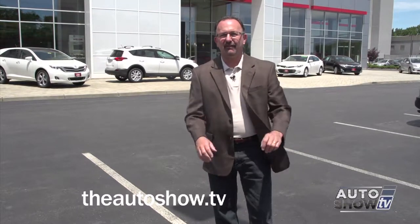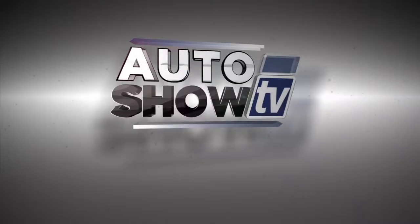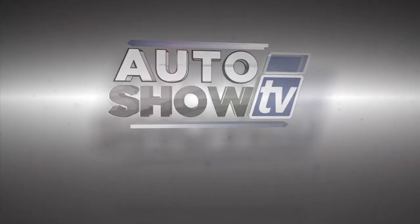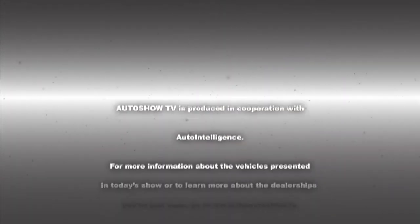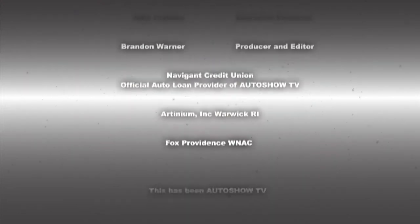Our thanks to General Manager Dave Donfro and everybody here at Colonial Toyota in Smithfield. Have a great rest of your weekend, everybody. Be safe on the roadways — don't drink and drive, and don't text and drive. This has been Auto Show TV, produced in cooperation with Auto Intelligence. Thanks to our participating dealers and sponsors.